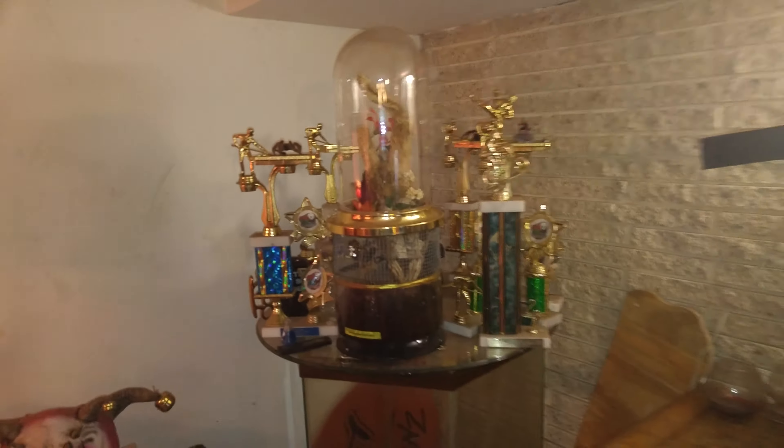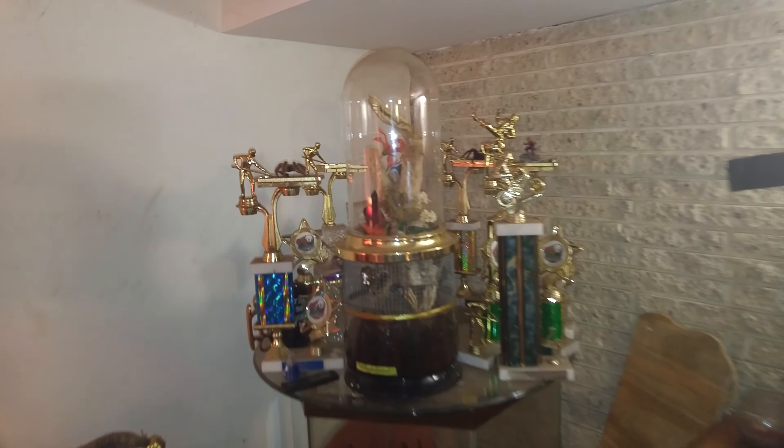I have several tarantulas. This girl is back here — I don't want to mess it up too much. That's a little neat one that I made right there. Got another Singapore in this one.